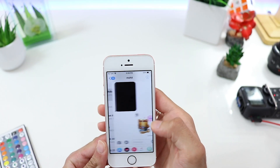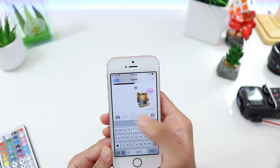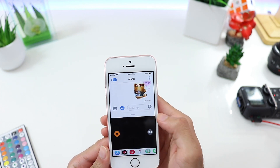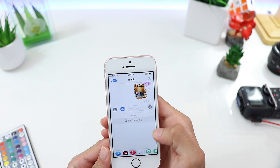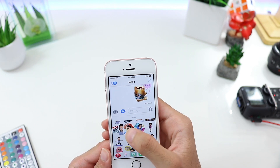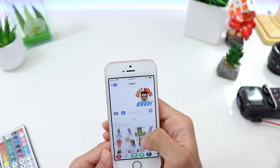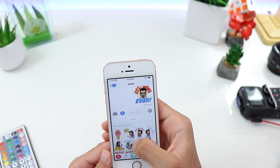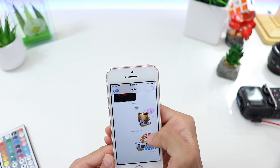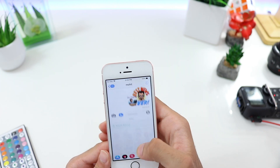Moving on — going into Messages we see the updated app icon. From here you can access things like the App Store to send direct app links, Digital Touch, GIFs, music, and Bitmoji. You can access all your Snapchat stickers here and send them directly in messages. And not only that, you can actually use them as real stickers — just hold and let go and it'll stick in place.